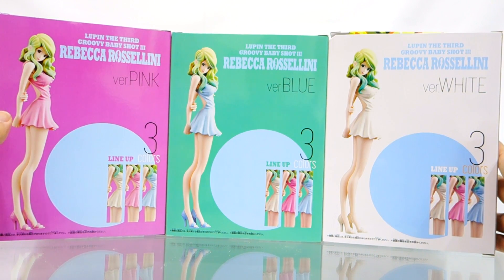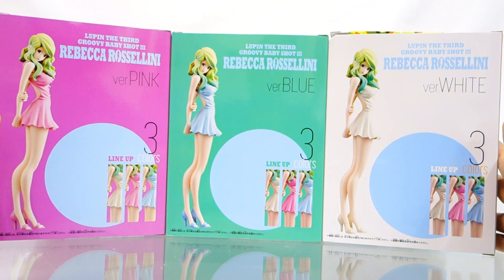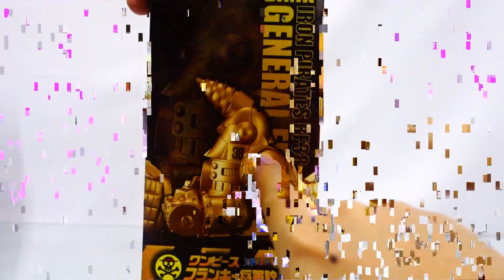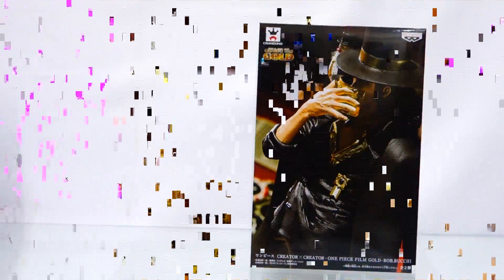The first one we have here is Banpresto Japan's Rebecca from Lupin III, Groovy Baby Shot 3. We have an SQ quality Banpresto hand-color figure. And a One Piece film figure called Frankie — this is a coin bank so you can insert coins on the shoulders and on the head section, perfect for those who like to save up for Christmas.